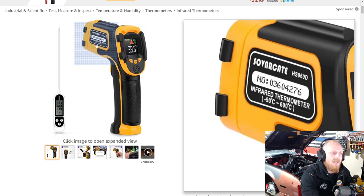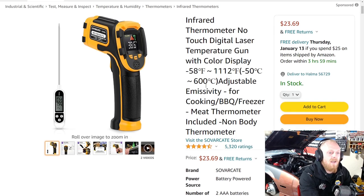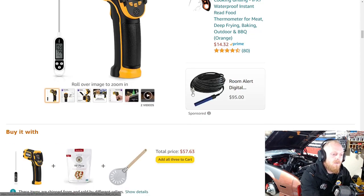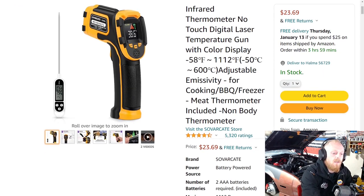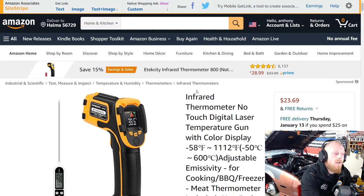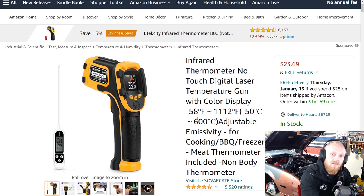I'm not stating any specific brand here — this is just one I saw with a lot of good reviews at a very good price. This one is $23.69, not on sale, with four and a half stars at over 5,320 ratings, so rated very highly. If you guys have one of these, let me know your thoughts.